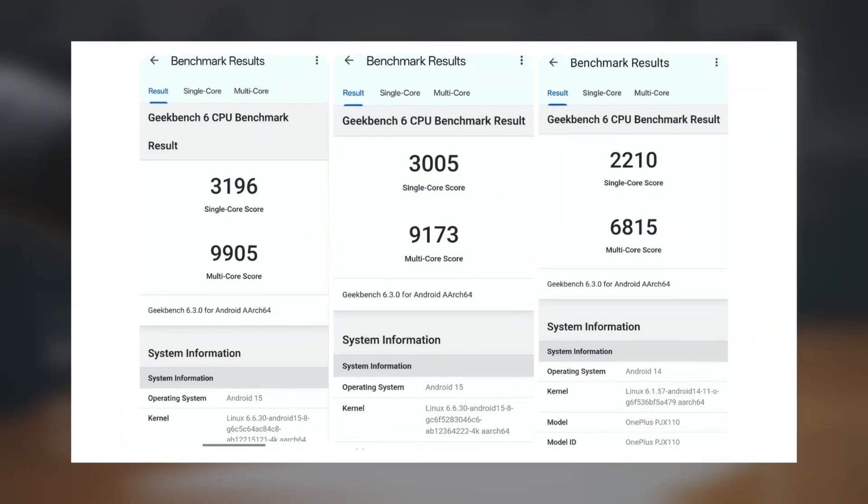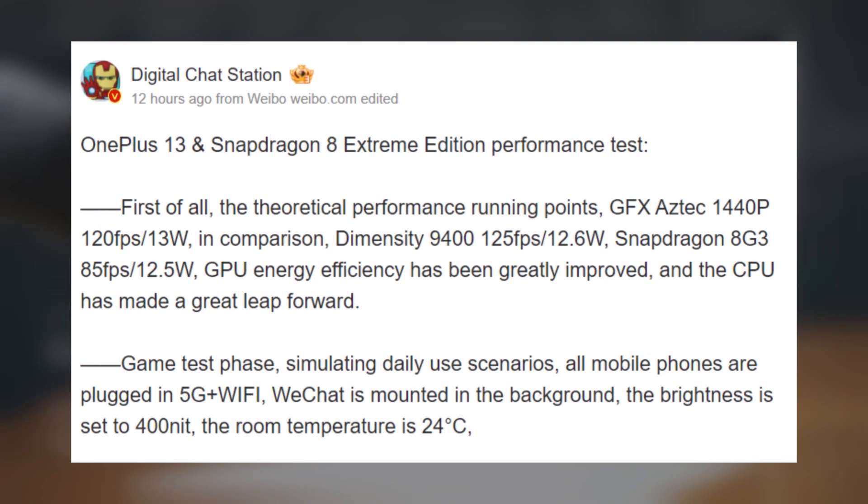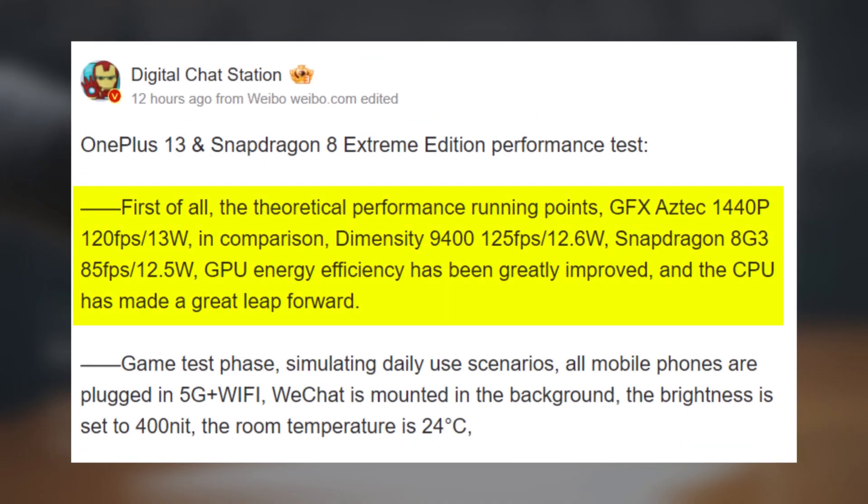And to top it off, we got some impressive performance benchmarks from the well-known leaker Digital Chat Station. In the GFX Bench Aztec 1440p benchmark, the OnePlus 13 hit an impressive 120fps while consuming just 13 watts of power.